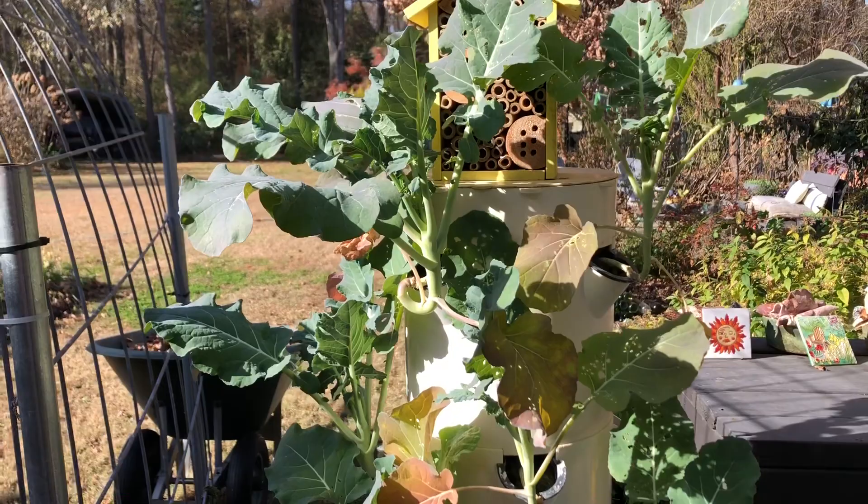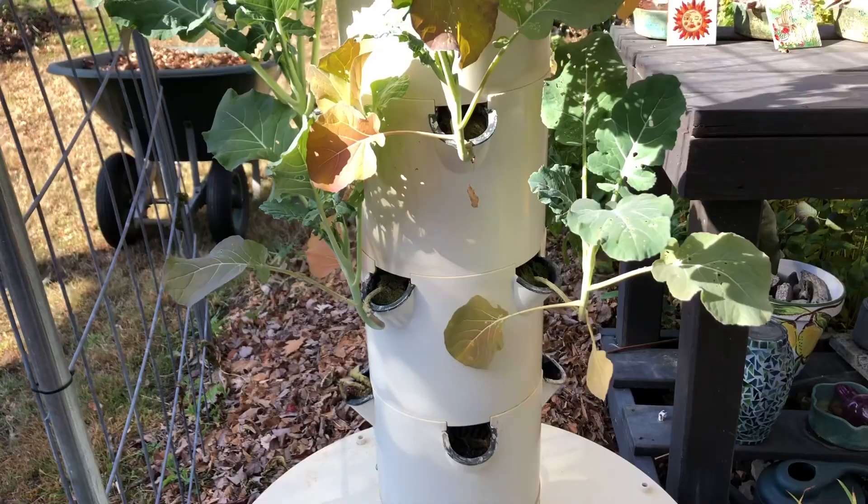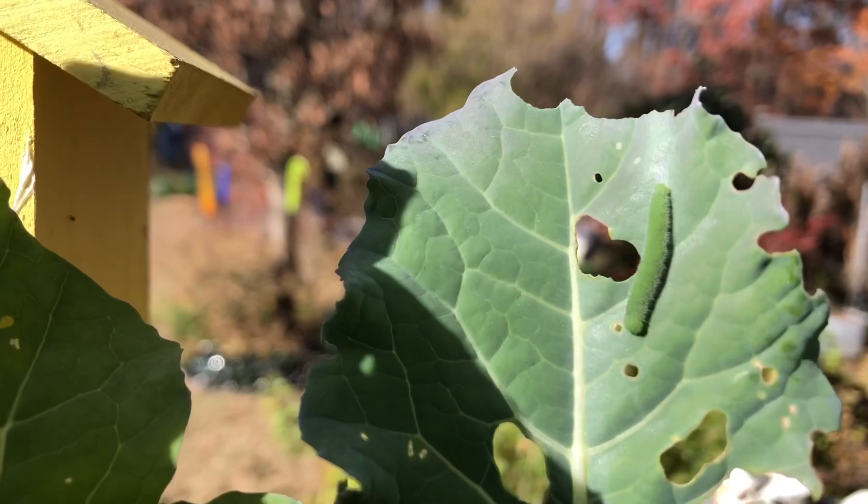I use my tower garden year-round. In fact, I need to plug in some new plants into the bottom section. That was all lettuce, which I've eaten, and now it's time to get something new planted. But before I do that, I need to deal with these worms.